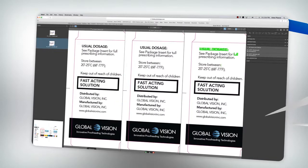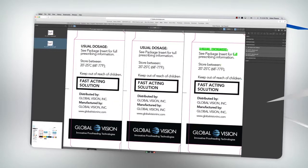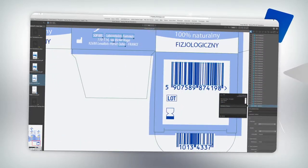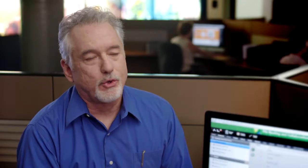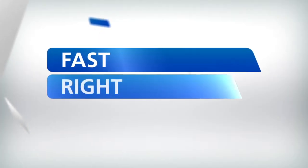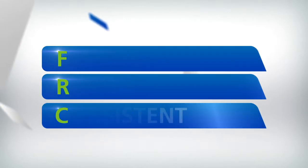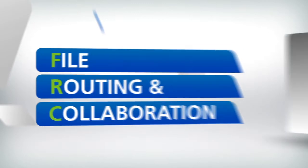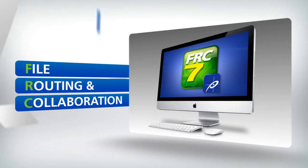We're constantly improving FRC based on input from our clients. Java-free and intuitive, integrating FRC into your business is fast and painless. You can't hide a period that changed to a comma in a paragraph of copy and have the system not detect it. The best packaging process is fast, right, and consistent. FRC7 — your best-in-class file routing and collaboration solution. Contact us at Phototype to find out how FRC can benefit your business.